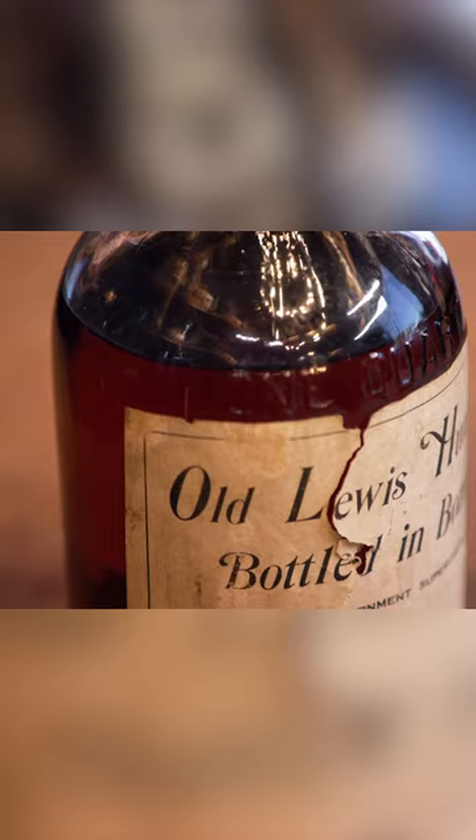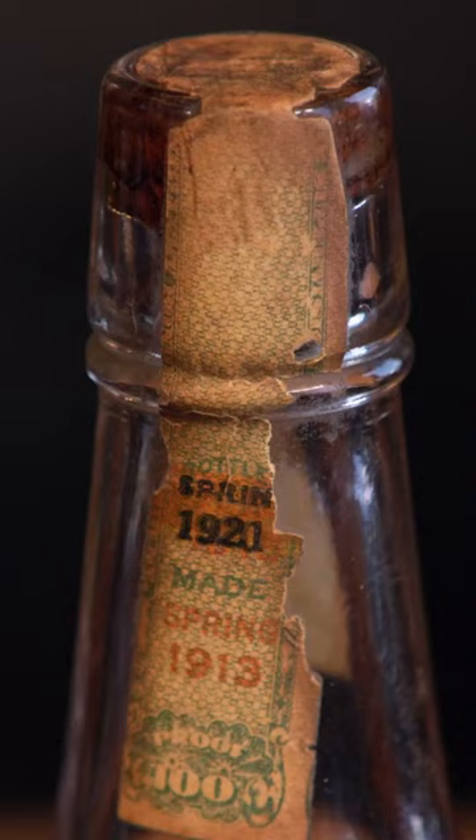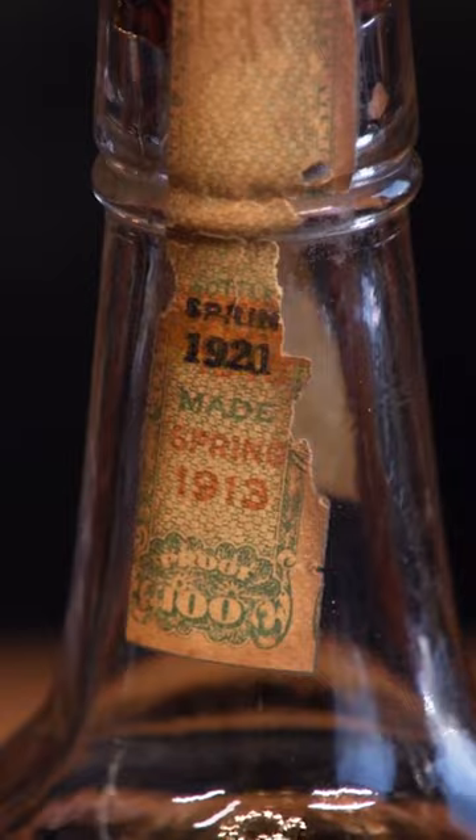And this right here? This one. This is a pre-prohibition bottle of bottled-in-bond bourbon. It was distilled in 1913. When Prohibition hit in 1920, this became a medicinal use only bottle and was released in 1921.